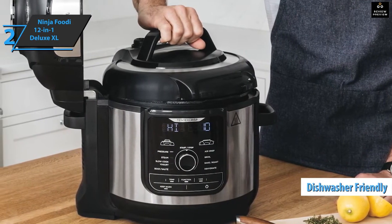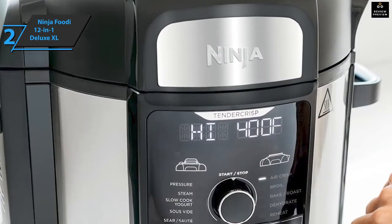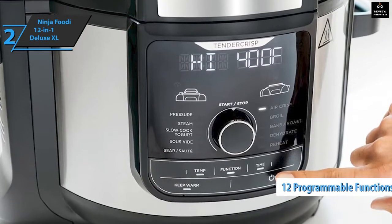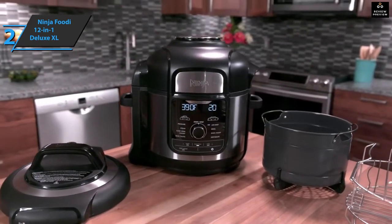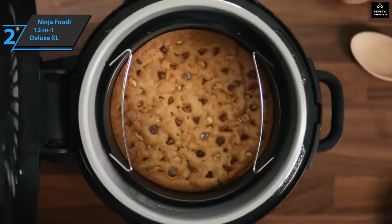The Ninja Foodie Deluxe XL gives you exceptional versatility with 12 programmable functions — you can air fry, cook under pressure, steam, fry, and much more. For maximum customer safety, it comes with a certificate guaranteeing that it passes rigorous safety testing before being released.